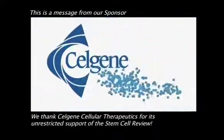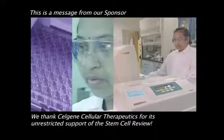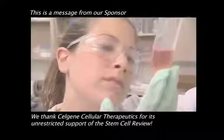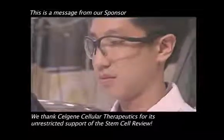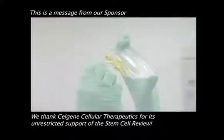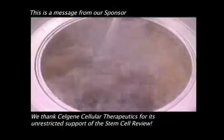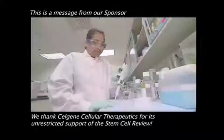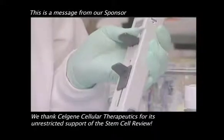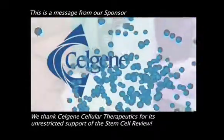At Celgene Cellular Therapeutics, our proprietary placenta-derived stem cells hold the potential to treat a range of serious diseases. Our unique processes for differentiating and producing treatments from this rich source of stem cells will enable us to deliver these therapies on a scale similar to today's biologic remedies. Proud to be at the forefront of this transformation of modern medicine, we are Celgene Cellular Therapeutics.